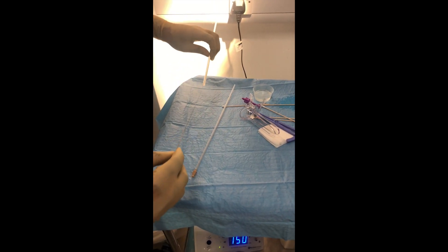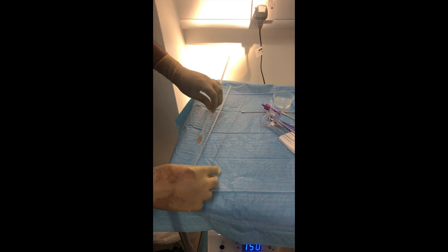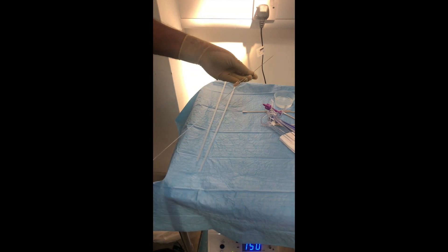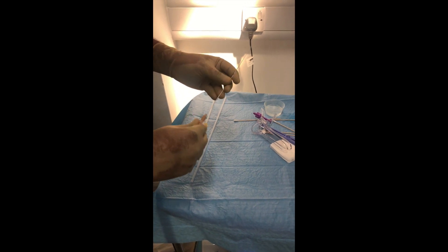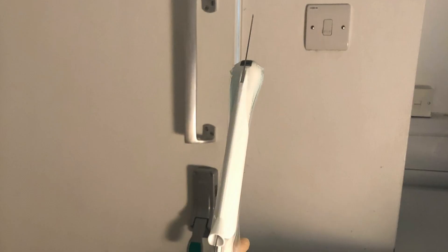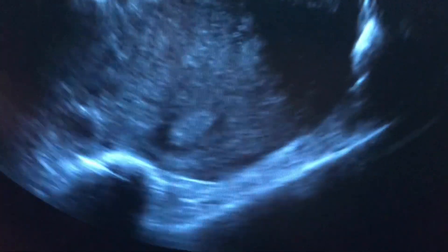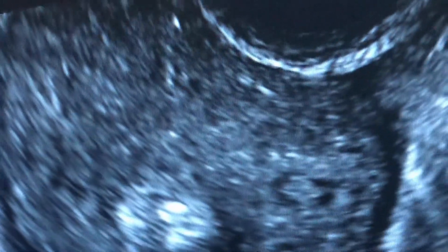The needle comes with an obturator and you load it exactly the same way as you would load for an egg collection. You thread the catheter once you enter the uterus and approach the endometrium. You empty the bladder and use the needle with the obturator — exactly like an egg collection. You scan the patient, insert the needle, then thread the catheter and perform the embryo transfer.